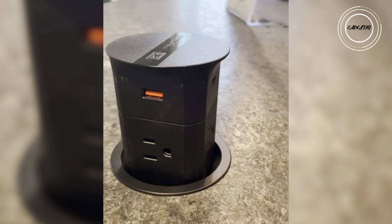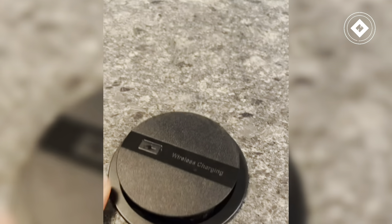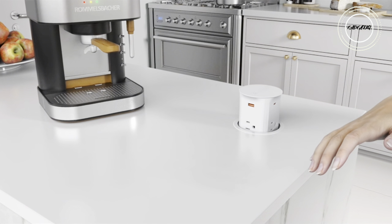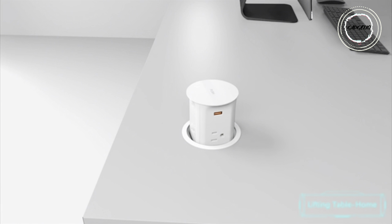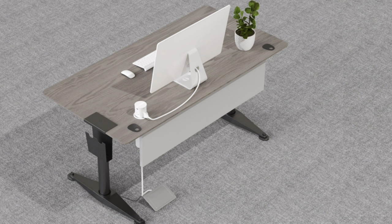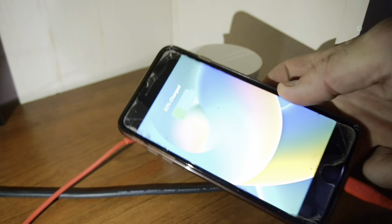Save space effortlessly with a retractable mechanism that syncs to just 10 inches beneath your desk. This sleek solution is child-friendly, and with a simple press, it rises up to power your world. Keep it clean, keep it tidy — the ultimate charging solution is here. Make life simpler with the automatic pop-up countertop outlet, your gateway to stylish, efficient power management.